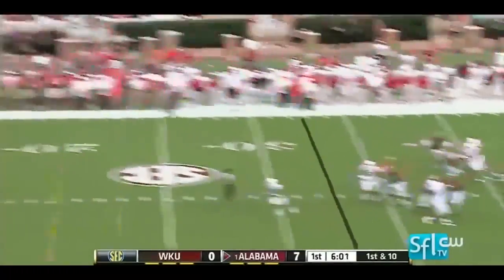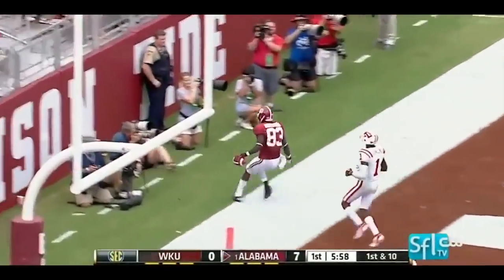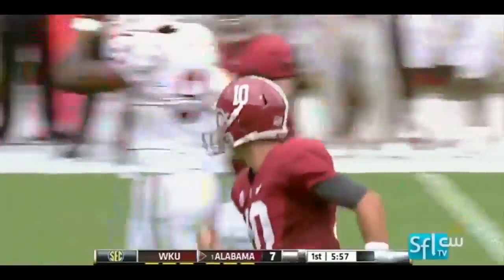McCarron has time, fires a deep ball — touchdown Alabama, Kevin Norwood.